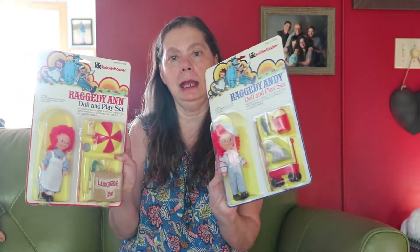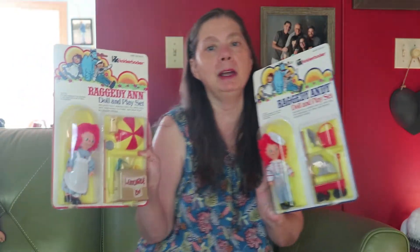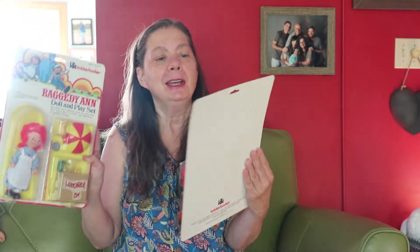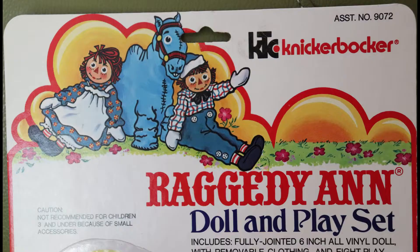I thought these were cute because these are 6-inch Raggedy Ann and Andy. It's the Raggedy Andy and Raggedy Ann doll and play set. We're going to open it because I don't like things stuck in plastic.